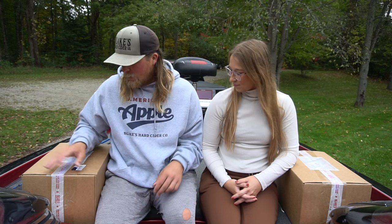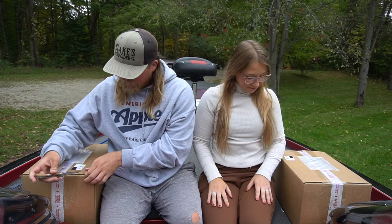We got a bunch of different hard ciders here and we wanted to make a little video showcasing some of the hard ciders that Blake's has at the farm. You can actually get them in Walmarts, Krogers, and Meyers all over the state of Michigan, and I'm pretty sure they're in at least half the country. If you guys like hard cider, I would highly recommend trying this out because we love it — it's just amazing.